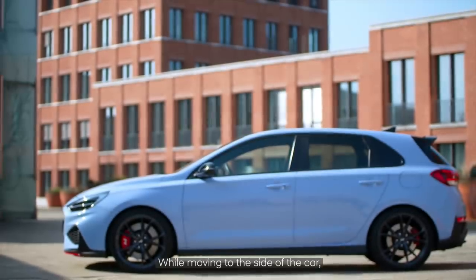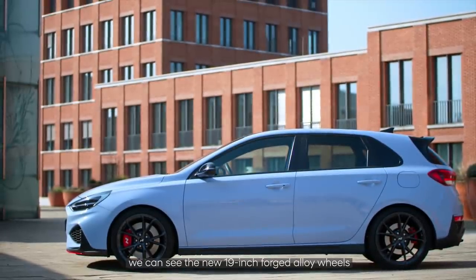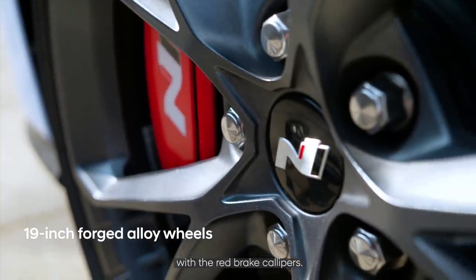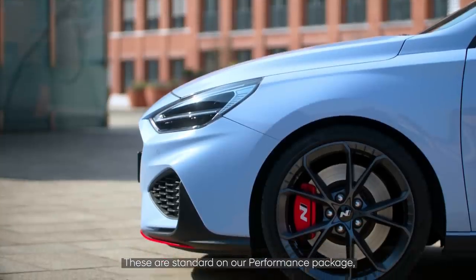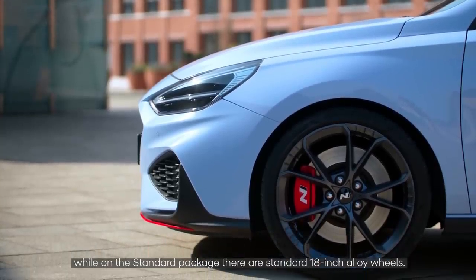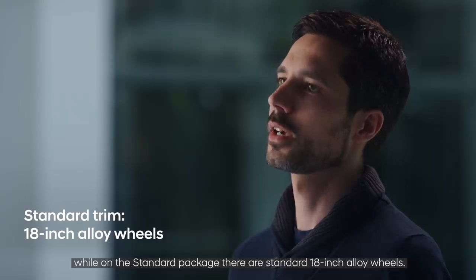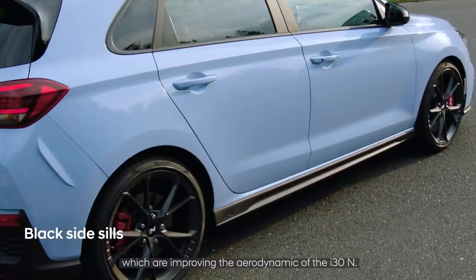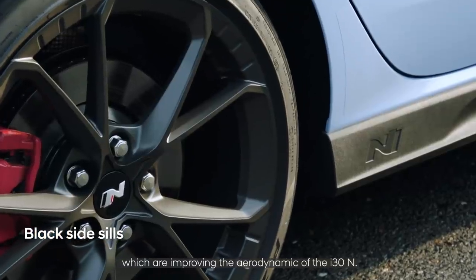Moving to the side of the car, we can see the new 19-inch forged alloy wheels with red brake calipers. These are standard on the performance package, while the standard package comes with 18-inch alloy wheels. On the side, there are also side sills which improve the aerodynamics of the i30N.